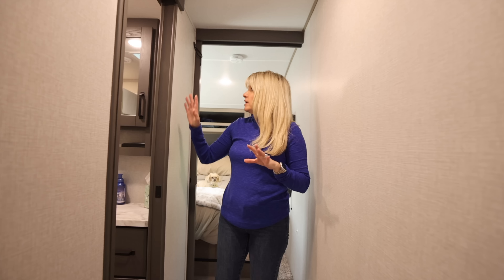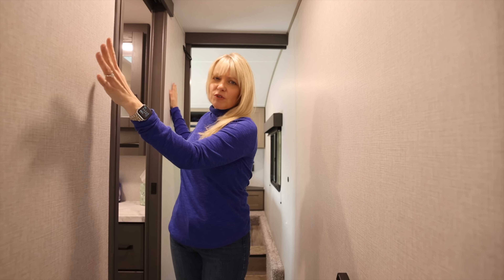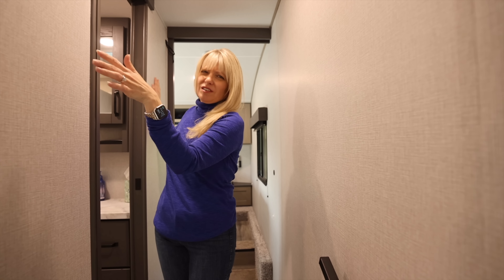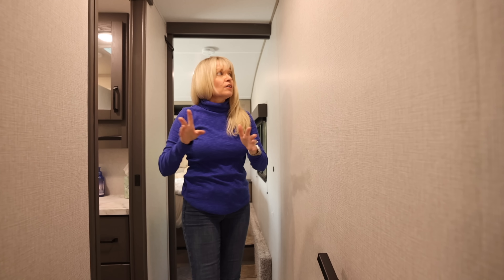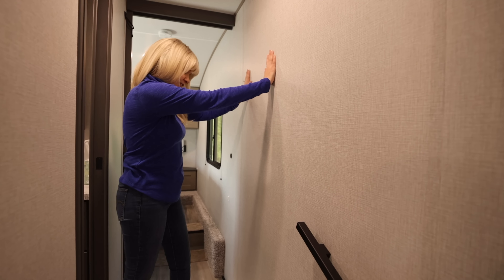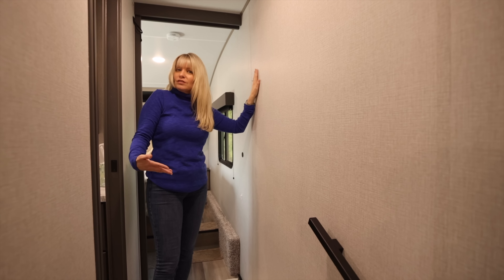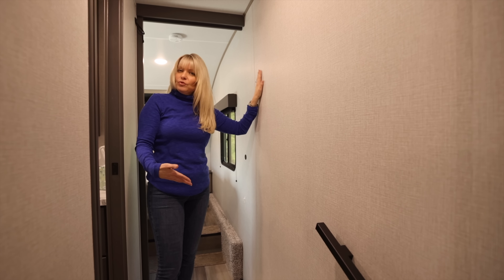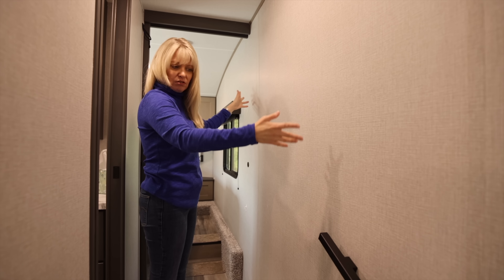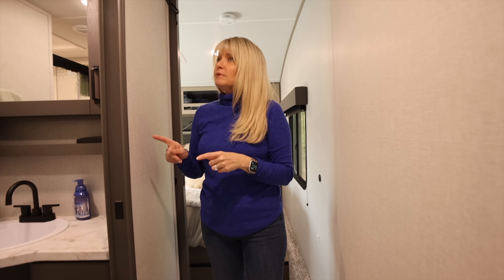Some things that could make this space more useful if you're living in it full-time: hooks here or there for coats, jackets, scarves, and hats — there's really no dedicated place for them. Our coats just end up hanging on the chairs, which looks messy fast. Also, there's no full-length mirror — this wall would actually be a great spot for one since you could see yourself standing in the bathroom doorway.